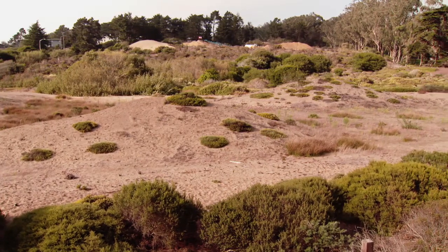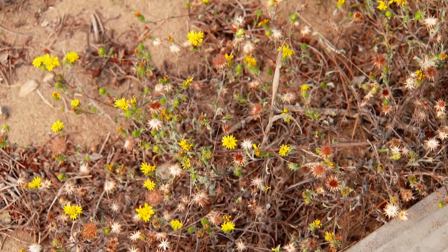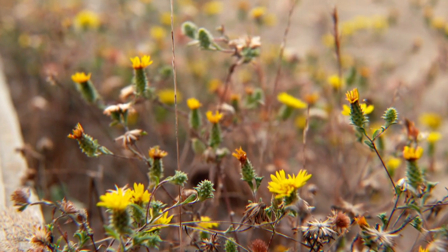The sand dune system here is really unique. It houses one of the rarest plants in the Presidio, the San Francisco Lessingia. In the 1990s, there were only about 100 left in the entire planet.